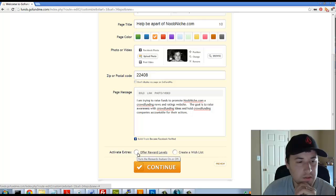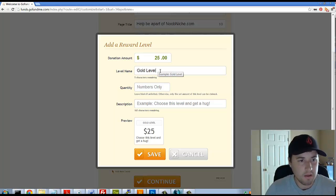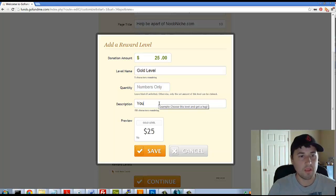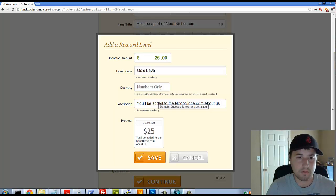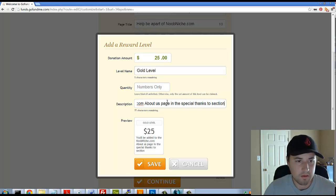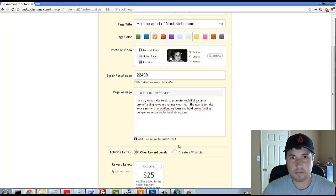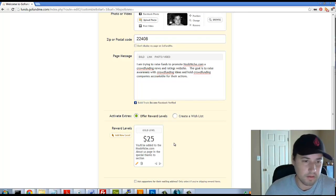There's an option to offer reward levels, so I'll add one. If you donate $25, that's the 'Gold Level' reward. Basically, if you donate $25 for advertising, your name will be added to the About Us page under 'Special Thanks.' People can see that you donated to the website - it looks charitable. I won't ask for their mailing address.